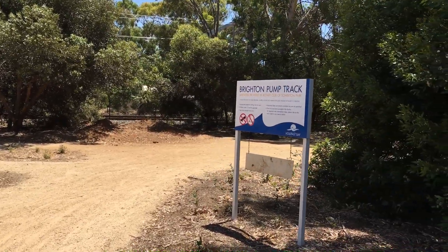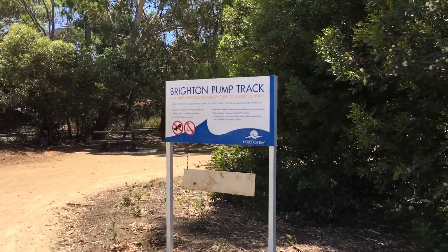Check this place out — Brighton Pump Track. It's just got built a couple of years ago, maybe a few years ago now.